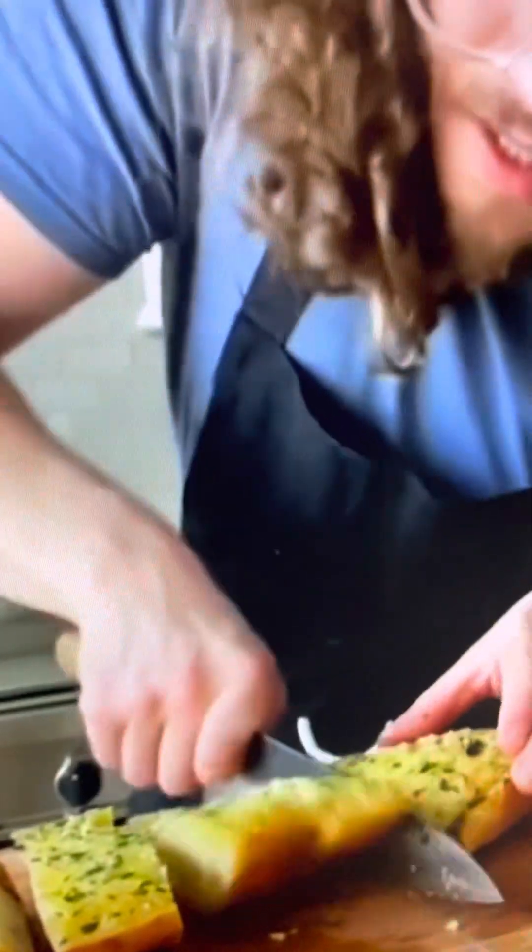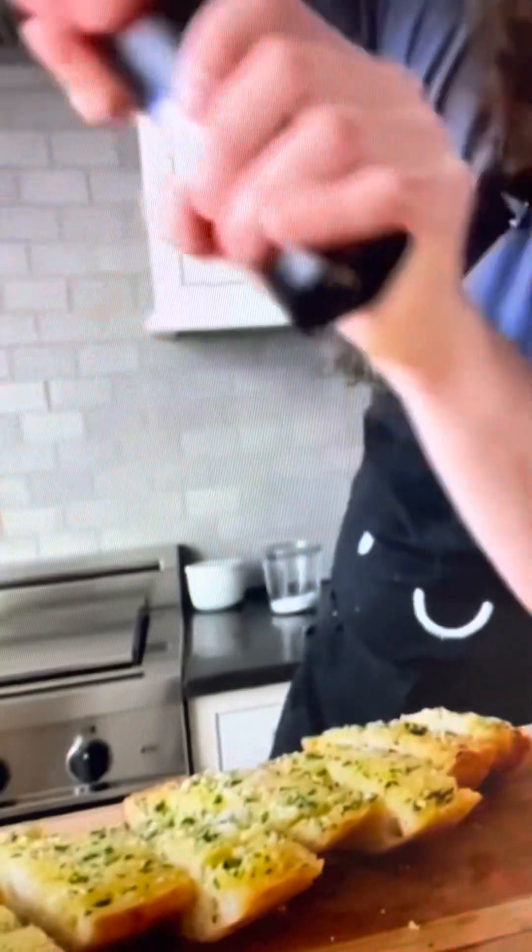Don't they just look beautiful? Put the garlic bread on a sheet and into the oven at 400°F for about 10 minutes. Take it out — oh my lord! Finish with a little flaky salt and black pepper. It's just right and juicy.